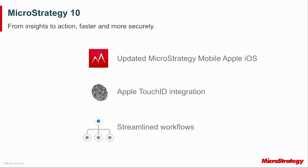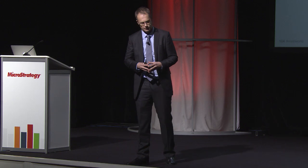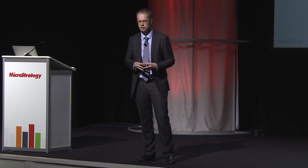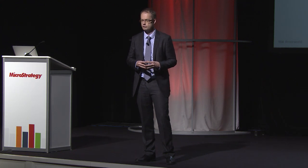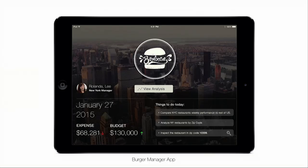Mobility is a key part of what we want to do in 10. We've leveraged the foundation of our mobile offerings with an updated version of MicroStrategy Mobile for Apple iOS in 10, extending our use of Touch ID, leveraging our secure platform, and streamlining workflows. Coming back to the store manager scenario: I've left the office, I'm doing my rounds, and I want to check in. I have my mobile applications — like a dossier, with everything I need to do my job effectively. I authenticate with Touch ID, and I'm able to browse various data.